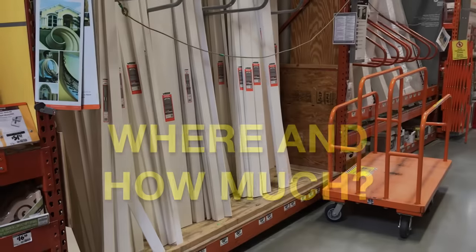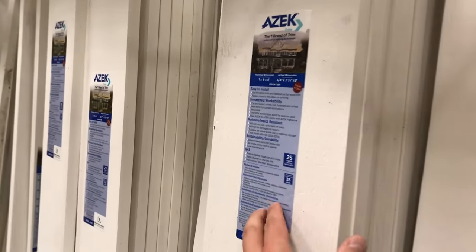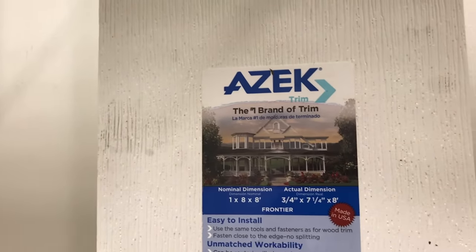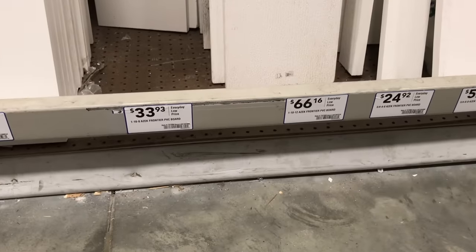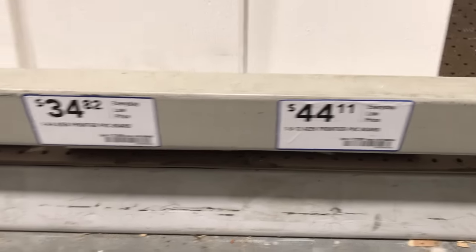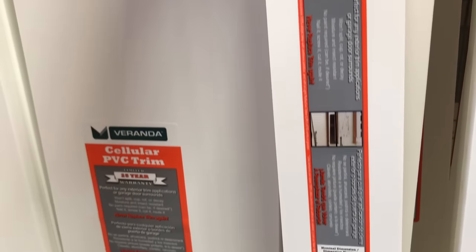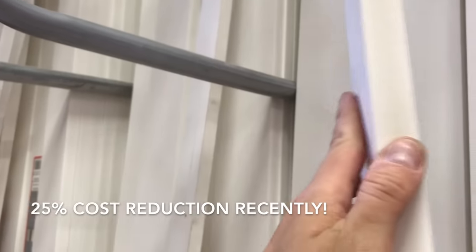You can get PVC trim virtually anywhere these days. All of the big box stores carry one or more brands. You'll often find it slightly separated from the other trim, typically in the doors and windows section of the store. The first thing you'll probably notice is that it's pretty expensive. For something like a 1x10 board 8 feet long, you can easily expect to pay upward of $40. But it's not nearly as expensive as it used to be — I've personally seen PVC trim costs come down something like 25% in my region in just the last couple of years.